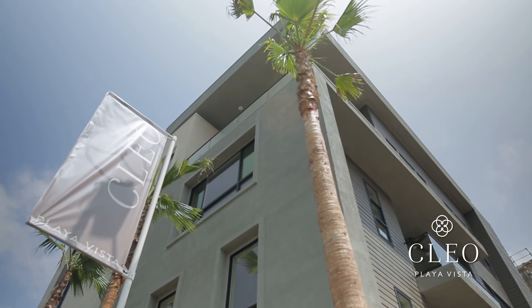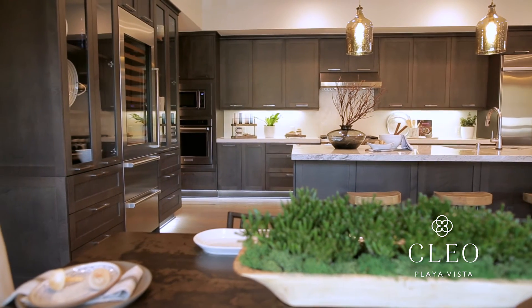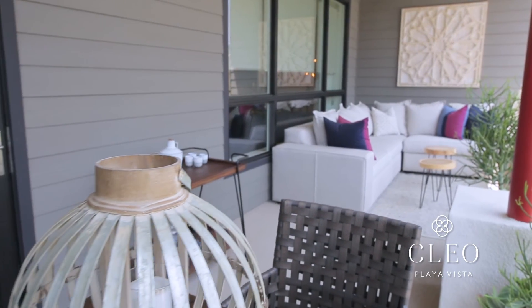I think the reason that a lot of my clients opt for Clio is because it's new, it's warm, it's contemporary, and it's parked in an amazing community. They walk in and it's just open — it has the high ceilings, the open floor plan, and the brightness and airiness that people want in a home.